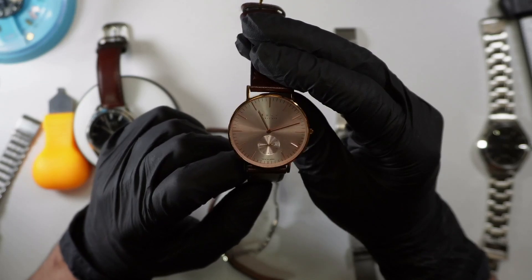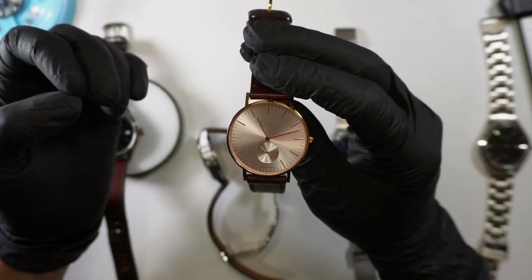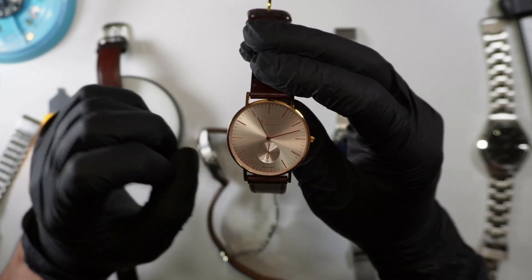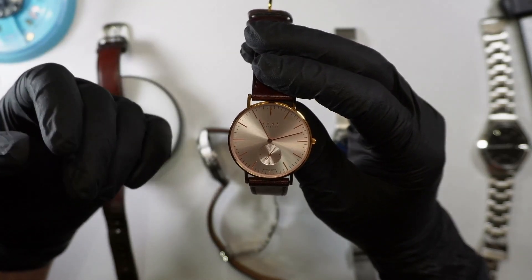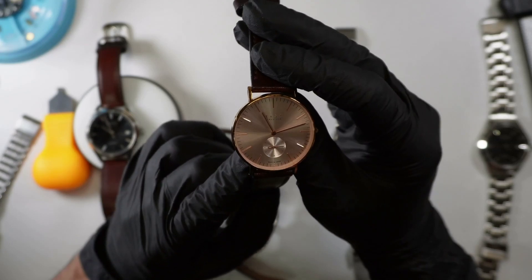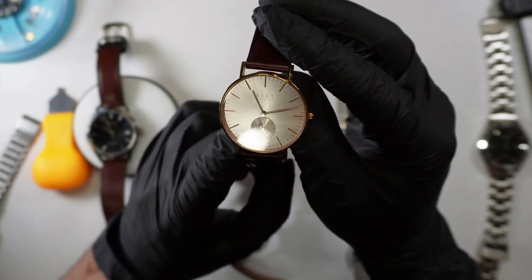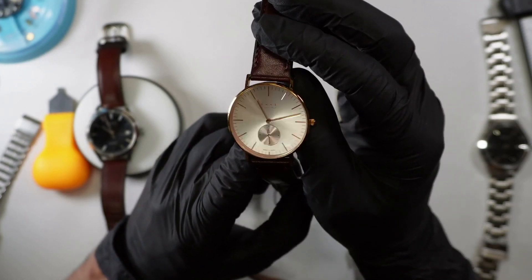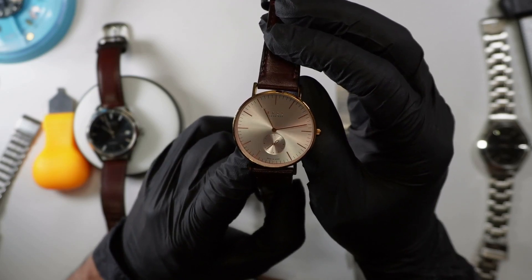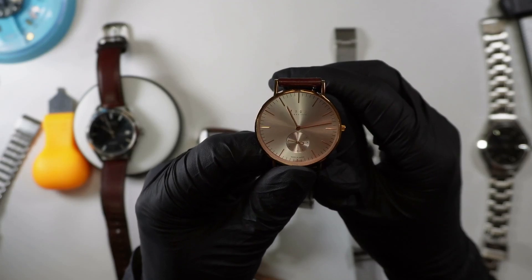I think it stacks up well versus everything else in its range, except for the big value kings like your Casios and Timex — you're obviously going to get more for your money there. But you may not get something that looks like this with a sapphire crystal, a decent movement, good customer service, and quality at that price. That said, bang for buck is the thing — there's a Casio F91W out there with your name on it, and it's a sweet watch. But this is the Knot CS36, and it is a cool little watch at the right price.